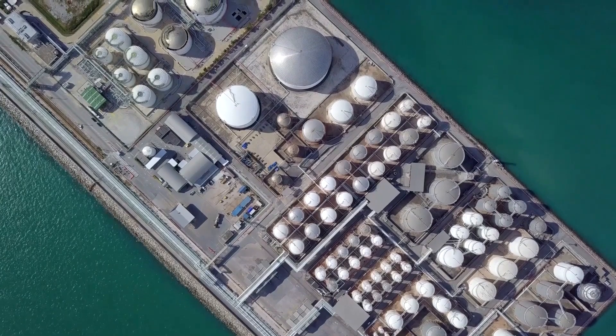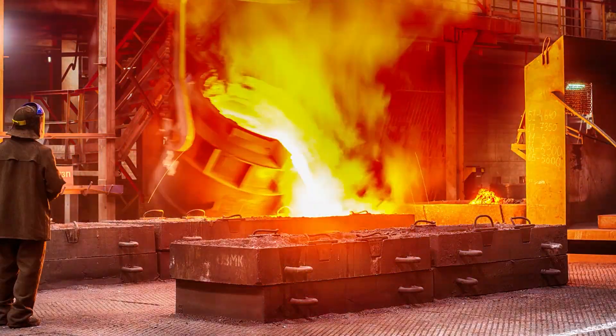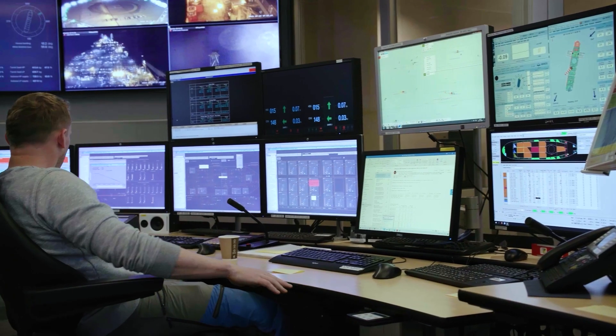Industrial operations are high-stakes, risk-averse environments. Trust and accuracy aren't optional. Today, there are three main approaches to deploying generative AI for industry, but only one that actually works.